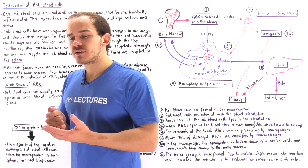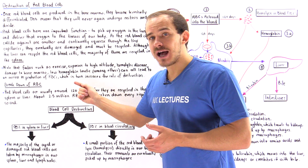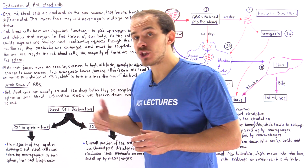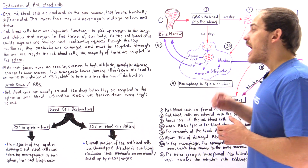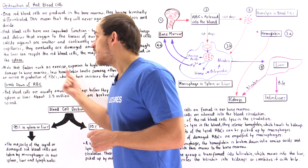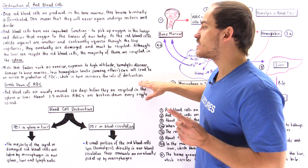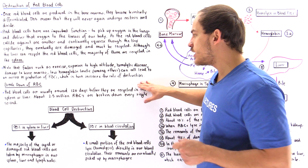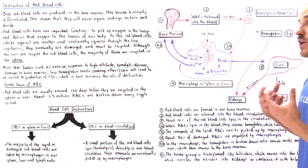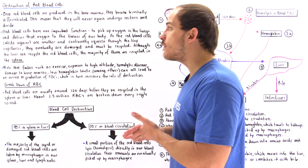Some factors that increase the rate of production of red blood cells in our body are exercise, exposure to high altitude, hemolytic diseases, damage to the bone marrow, and low hemoglobin concentration in our blood. All these things not only lead to an increase in production of red blood cells, but because we produce more red blood cells, that implies we also have to break down more red blood cells as a result. So these factors can also increase the rate of destruction of red blood cells.